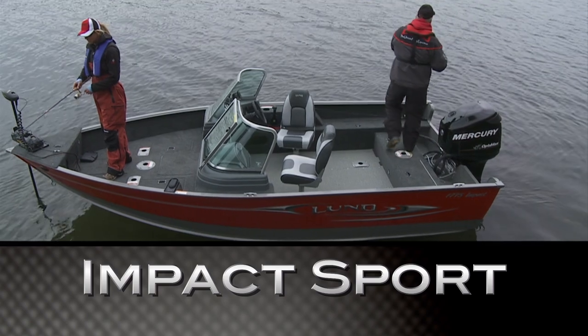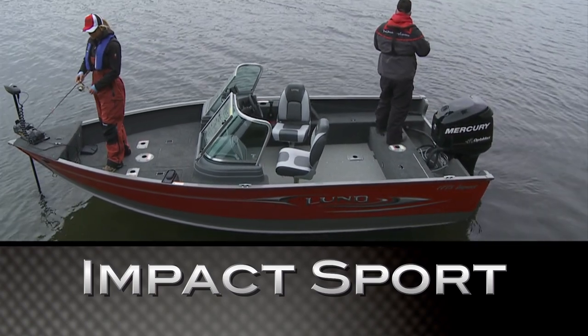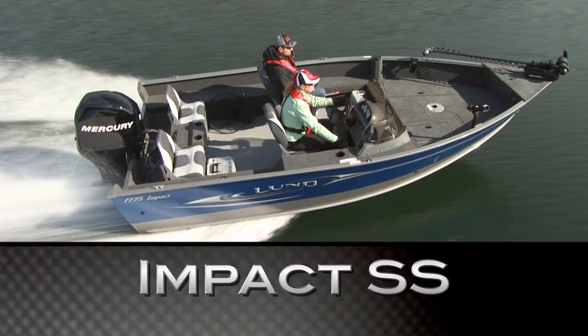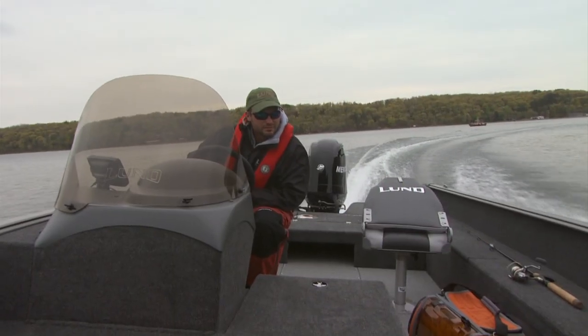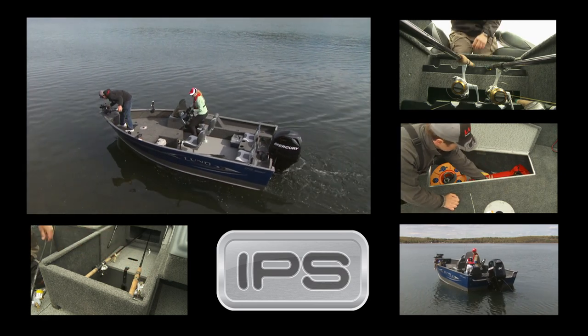The 1775 IMPACT comes in two versions. The IMPACT Sport has custom dual consoles with a walk-through windshield and in-dash storage. The IMPACT SS is a custom single console model with an open floor plan, yet plenty of bow and side compartments for stowing all your gear.